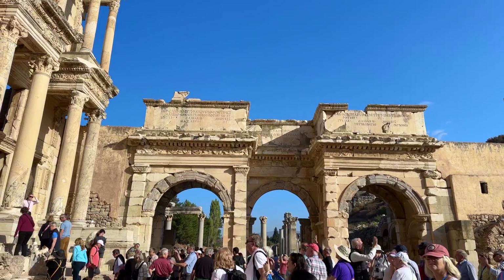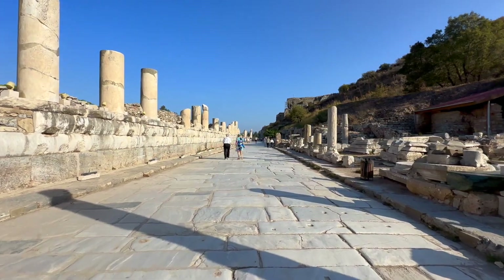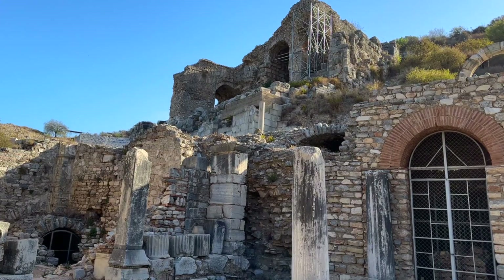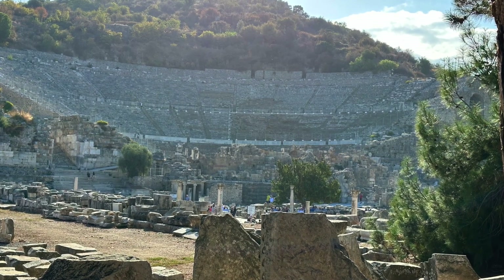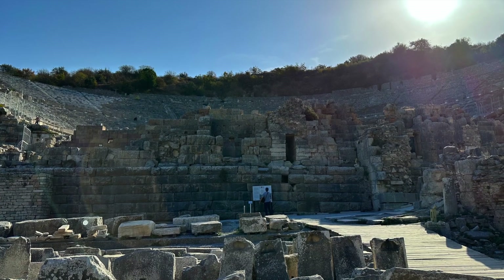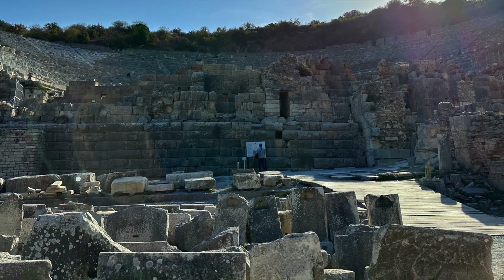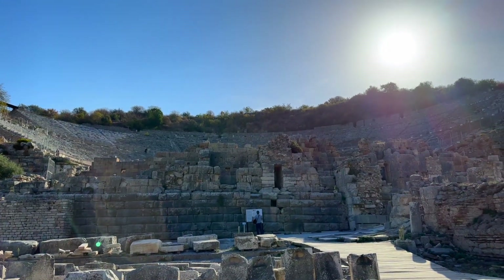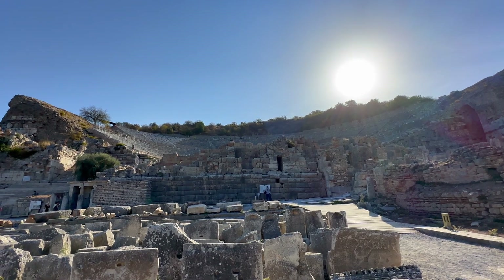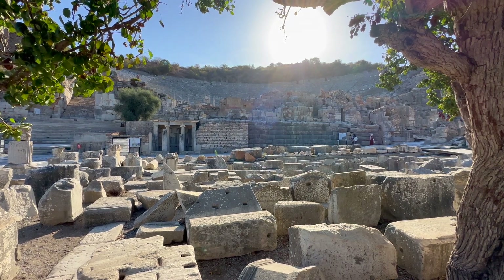Moving on from the library, you follow along a grand promenade lined with columns and see more structures from the ancient city. Then you reach a large amphitheater with an estimated seating of 25,000. The theater is believed to be the largest in the ancient world — it was initially used for drama, but during later Roman times gladiator combats were also held there. In 2007, they discovered evidence of a gladiator graveyard.